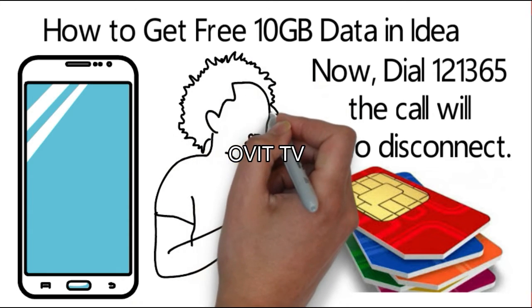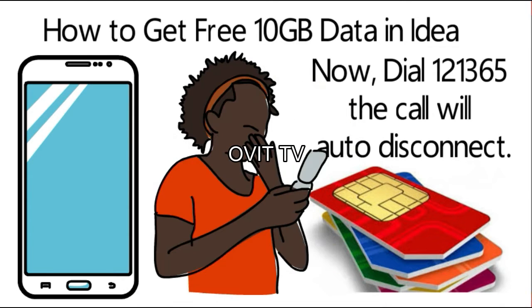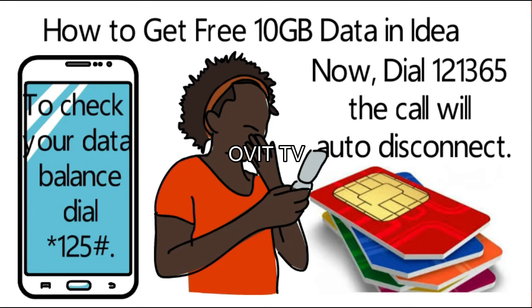The promotional offer is applicable for select IDEA 4G subscribers. The validity of free data is 10 days. To check your data balance, dial *125#.